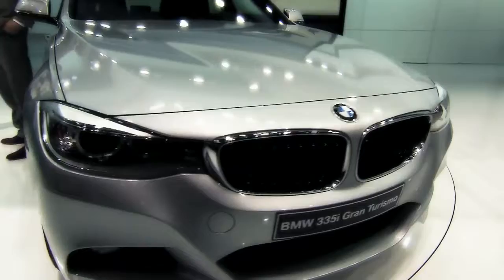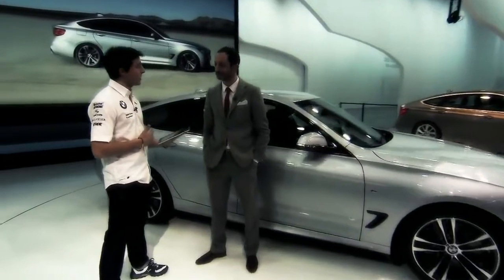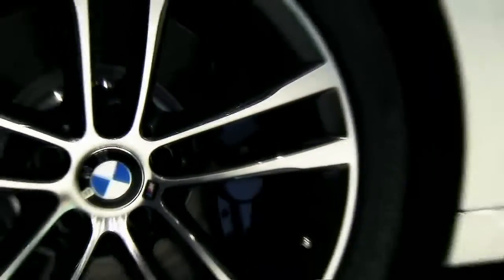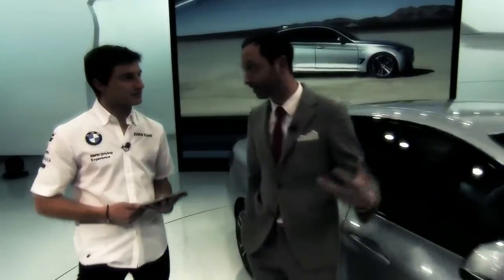The next question is from Shannon Sang and it's very interesting for me because he's asking if there's going to be an M version of the 3 GT Series. Well, as you can see this car has an M Sport pack, so this is the first step — you can see the M logo, it's got the M front and rear and it makes the car that much more sporty. But who knows, we still have a few secrets. So if there are enough questions on Facebook, something could happen.